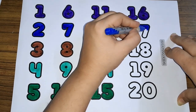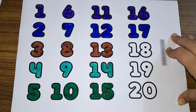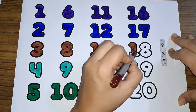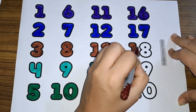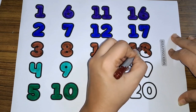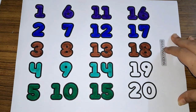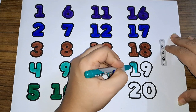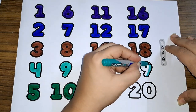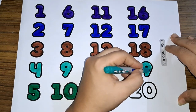Seventeen. One seven, seventeen. Eighteen. One and eight makes eighteen. One eight, eighteen. Nineteen. One nine, nineteen.